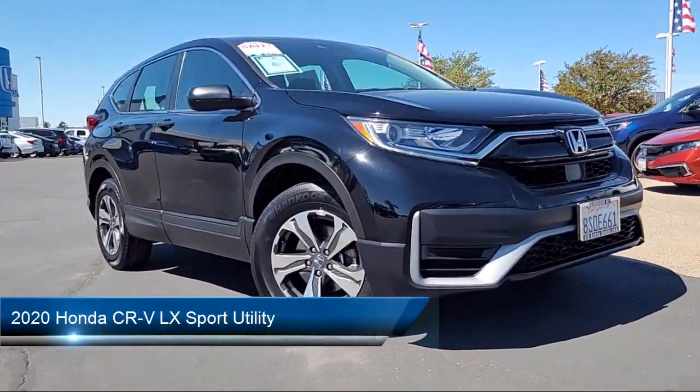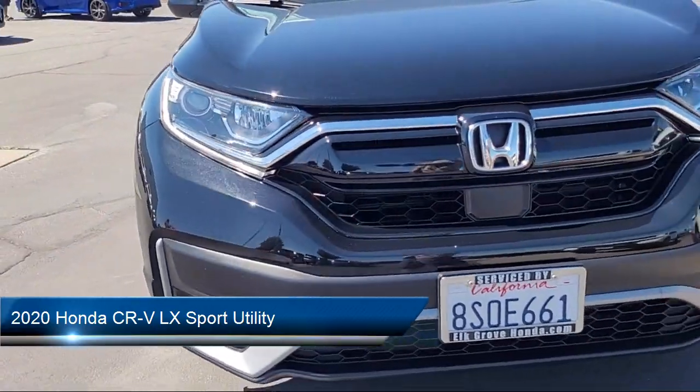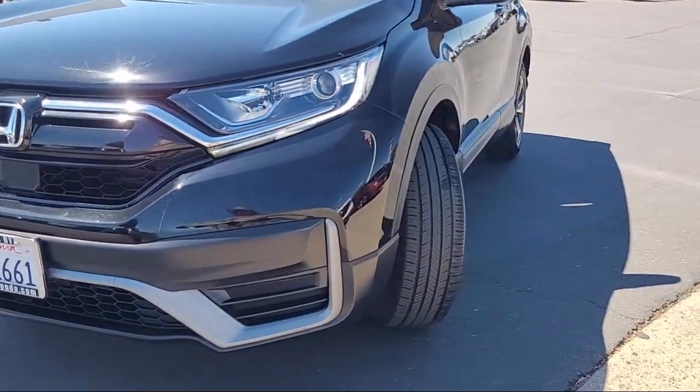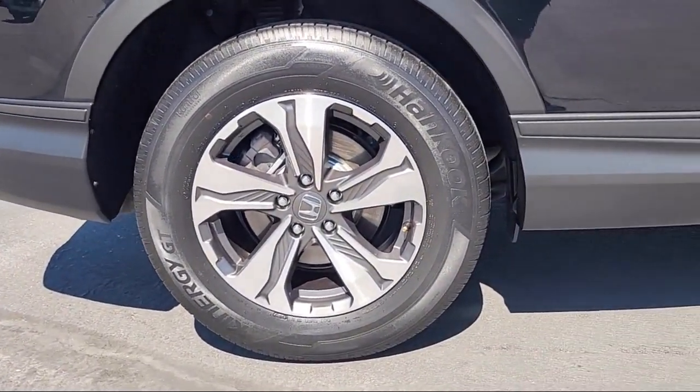It comes equipped with rear view camera, steering wheel controls, keyless entry, electronic stability control, alloy wheels, auto high beam headlamp control, and rear spoiler.